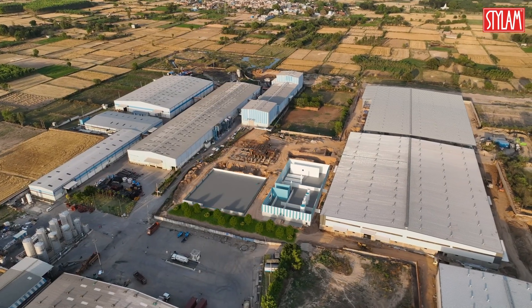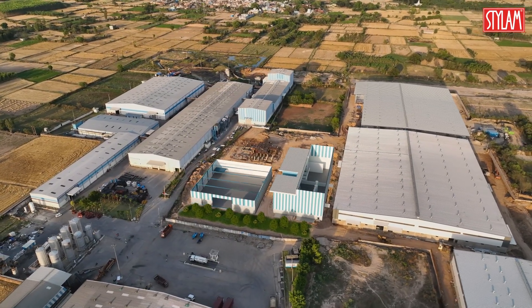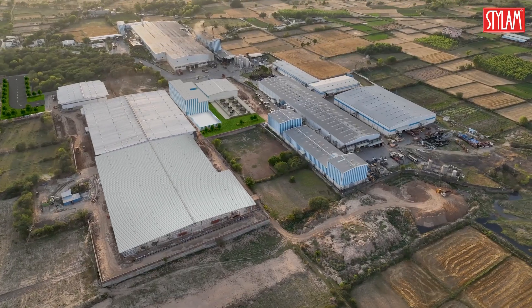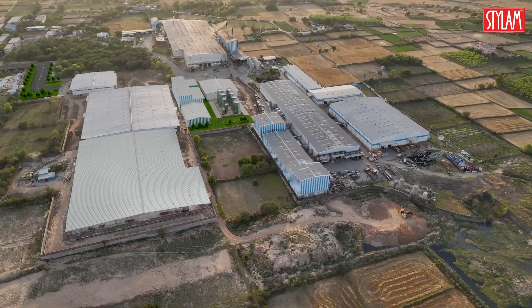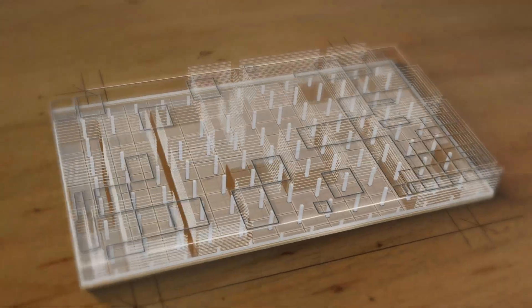Stylum's new facility marks more than a milestone — it's a launch pad for the future. As design evolves and spaces transform, Stylum continues to lead, shaping surfaces that stand for innovation and enduring value.